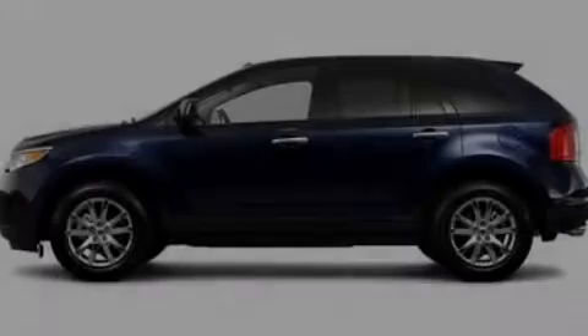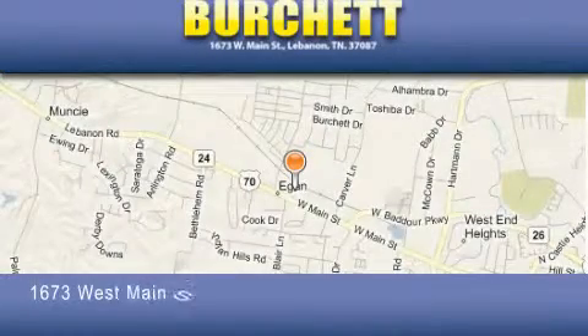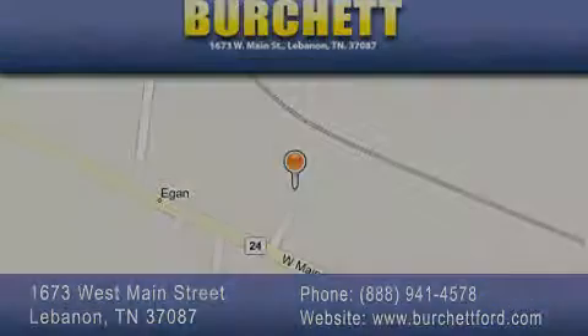Stop by today and test drive this vehicle for yourself. Burchett Ford Lincoln Mercury is located at 1673 West Main Street in Lebanon. Our goal is to exceed all of your expectations to ensure that you'll return for future visits. Thank you.